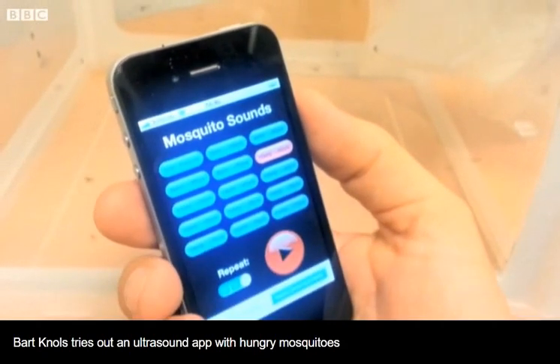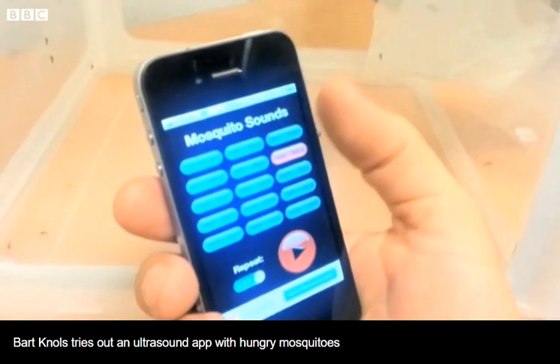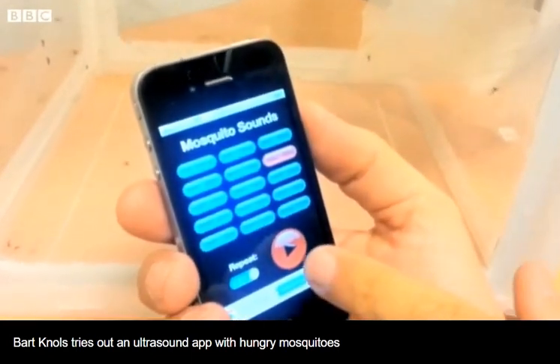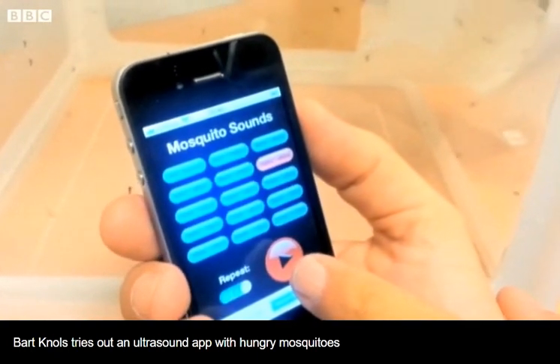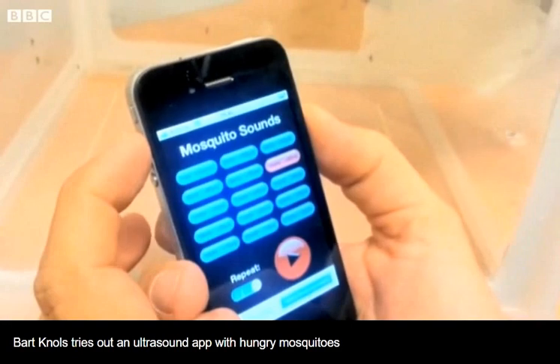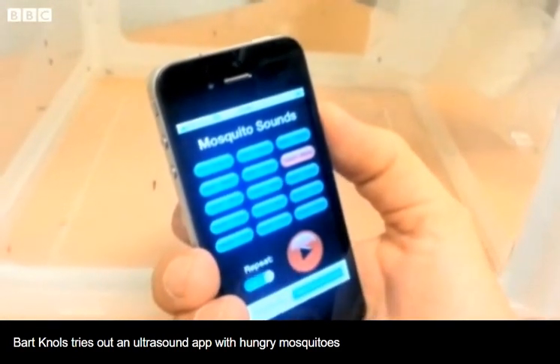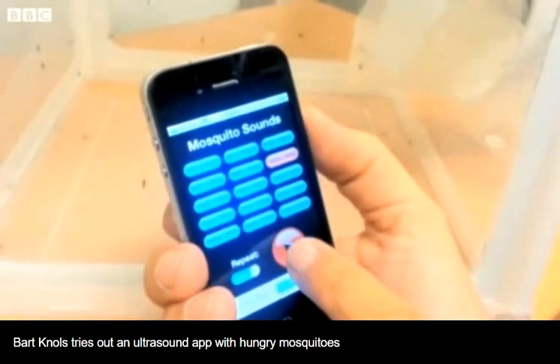We're going to demonstrate the effect of ultrasound on mosquito biting. We have an app here that, if I press it, is going to produce a sound of 10,000 hertz. I will show you that the volume of the speakers is at maximum loudness, and I'm going to switch it on now, and you should be able to hear it. So this is a sound of 10,000 hertz.